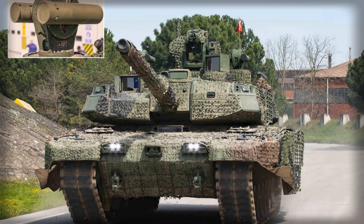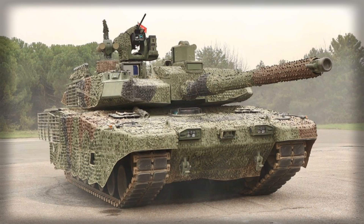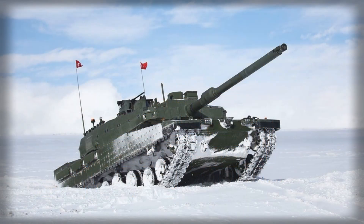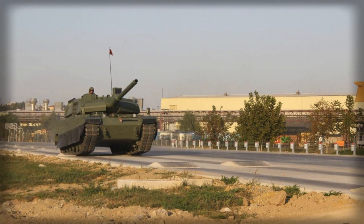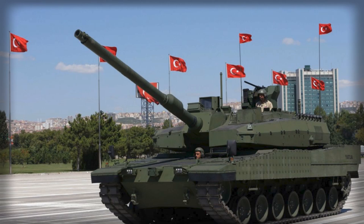This approach not only strengthens national security but also positions Turkey as a credible producer in the global armored vehicle market, capable of offering advanced, fully indigenous solutions to potential international clients. Comparatively, the ALTAY demonstrates several unique advantages over western main battle tanks such as the US M1A2 Abrams SEPv3 or Germany's Leopard 2A8. While these western designs often incorporate imported armor modules and APS solutions, the ALTAY integrates fully domestic systems, making it less susceptible to supply chain disruptions and export limitations while maintaining operational parity with its global counterparts.